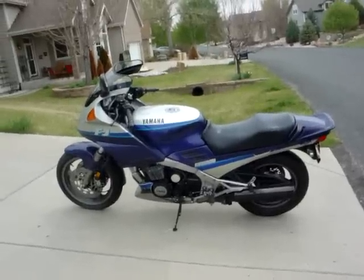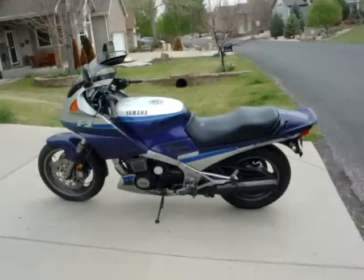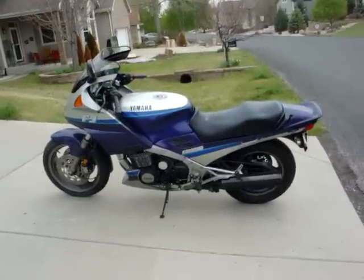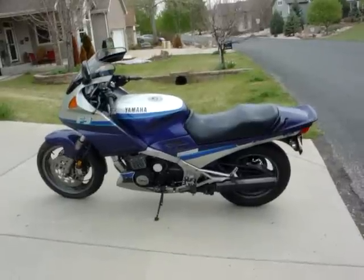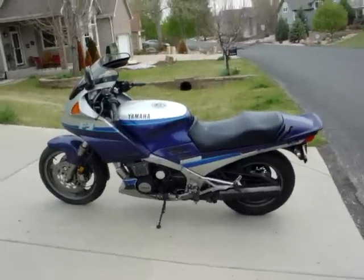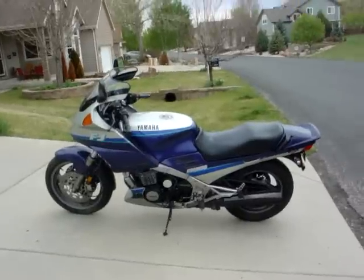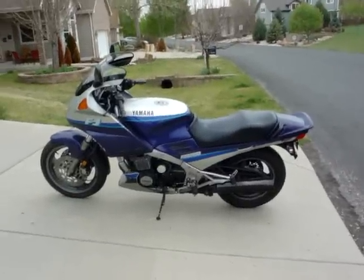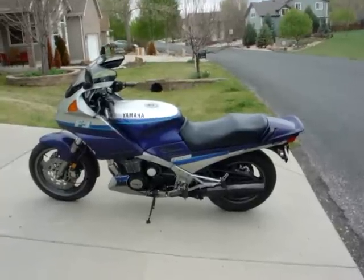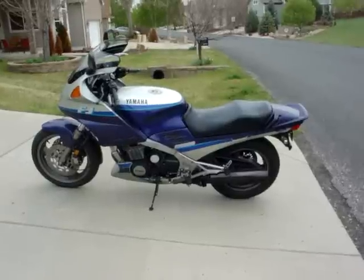By the time 1993 came along the competition had changed and the Yamaha was showing its age — I imagine emissions on the engine was probably part of its death. But these engines were very popular in Legends cars — those little mini-car racers about the size of an old Mini.